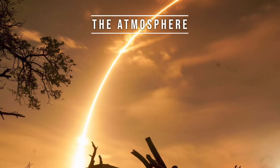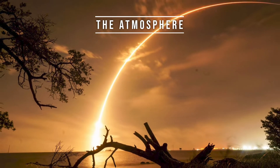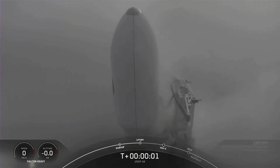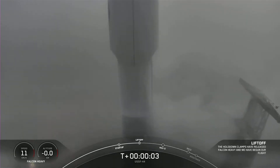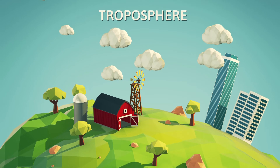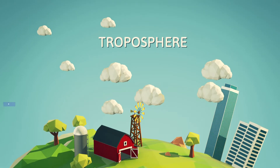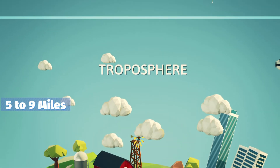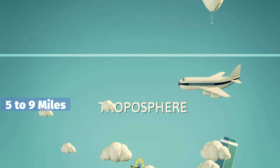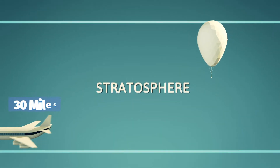To understand why rockets launch with a curved trajectory, we first need to talk about the Earth's atmosphere. When a rocket takes off from the ground, it has to travel through the layers of our planet's atmosphere. This includes the troposphere, which extends from the surface up to about 8 to 15 kilometers — that's 5 to 9 miles — and the stratosphere, which is above the troposphere and extends up to about 50 kilometers, or 30 miles.